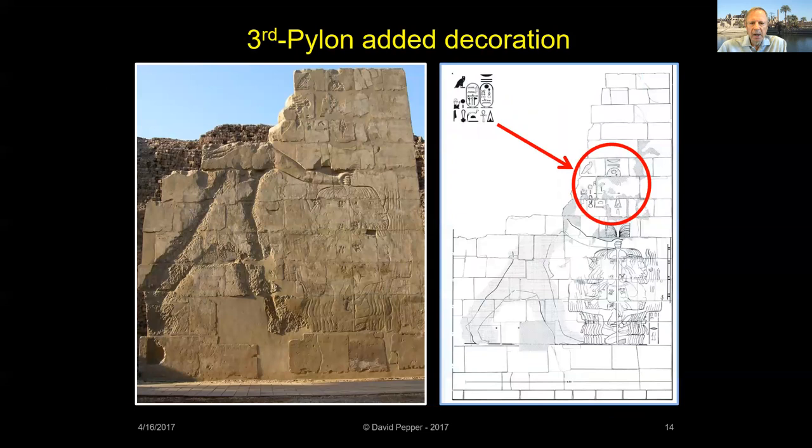A section of the Third Pylon, now in the Open Air Museum, has the added image of Amenhotep IV in the traditional pose of smiting his enemies. The drawing highlights the remains of his cartouche, but his cartouche and the king's figure were damaged by the priests of Amun in retribution for Akhenaten's switch to only worshipping the Aten.